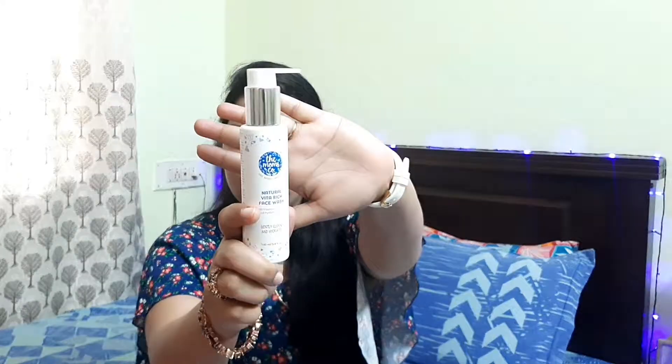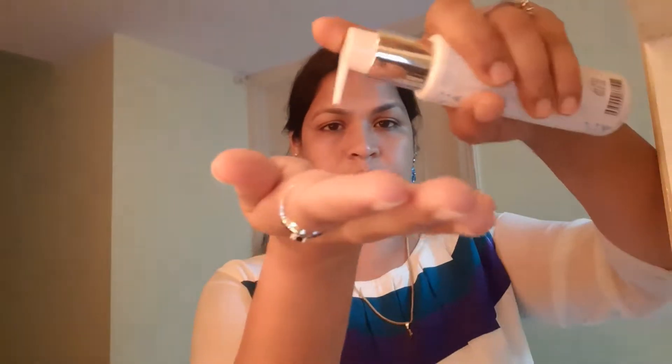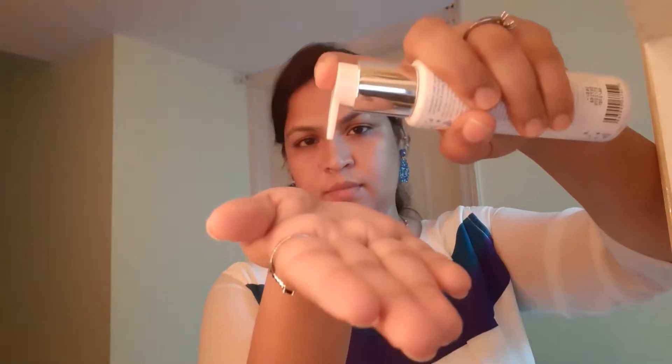In today's video I will be sharing about the face wash and the face cream. This is the face wash — you get it in a pump bottle. It is a 100 ml bottle and the cost is 348 rupees. You would need about 1 to 2 pumps of the face wash, which has a very liquidy texture and is very mild and gentle on the skin. It doesn't foam much — it has a very gentle foam. After a few seconds even that disappears and cleans your face very neatly, keeping it moisturized.